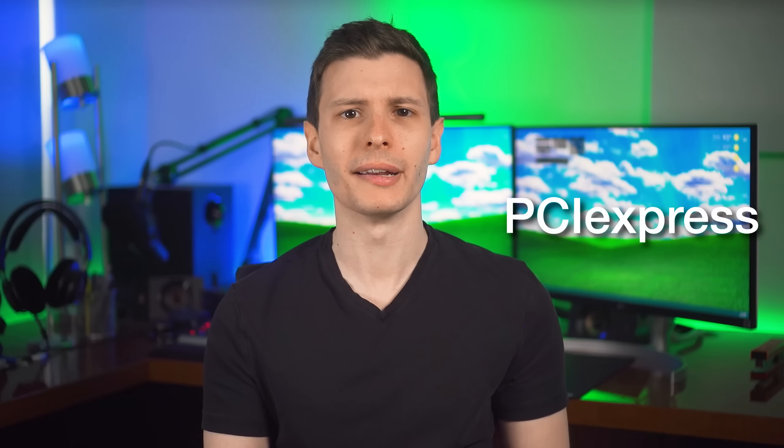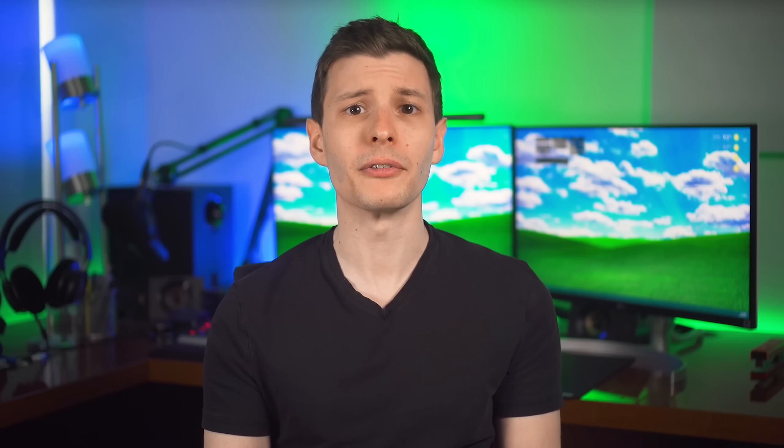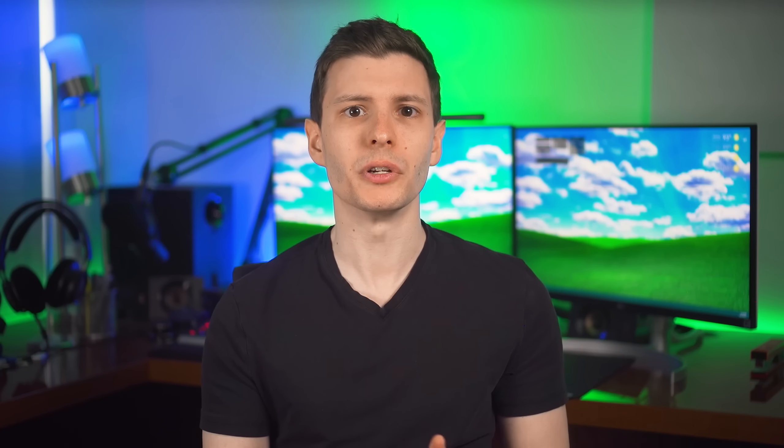Not even PCI Express speeds are safe, though the difference here isn't nearly as bad. PCIe versions 1.0 and 2.0 used 8b/10b encoding, but starting with PCIe 3.0 — which you still see today — it uses 128b/130b encoding, meaning only 1.5% is not used for data. That also applies to versions 4.0 and 5.0. Realistically, this one isn't enough to worry about and you'd probably never notice anyway.